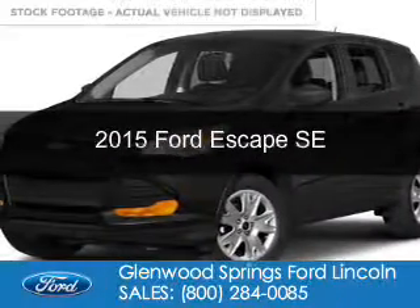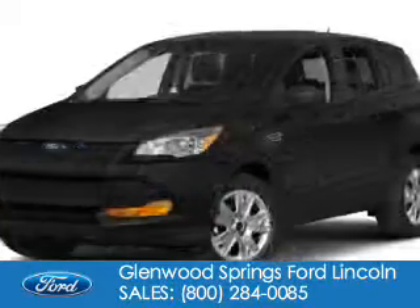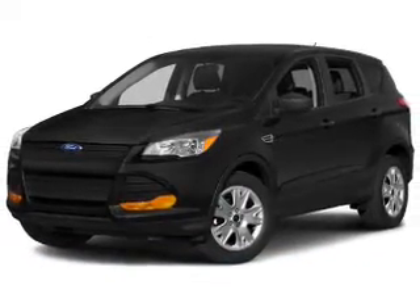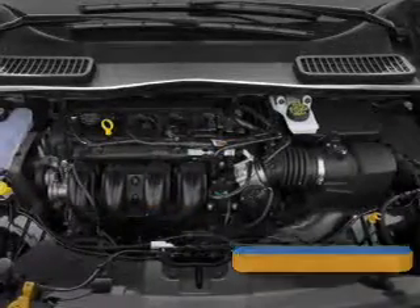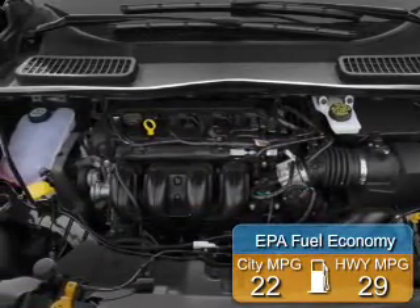This is a new 2015 Ford Escape. It's powered by four-wheel drive, a 1.6 liter four-cylinder engine, and a six-speed automatic transmission. Great fuel efficiency saves you money by requiring fewer trips to the gas station.